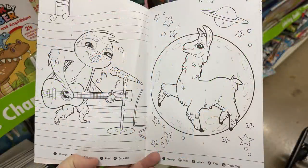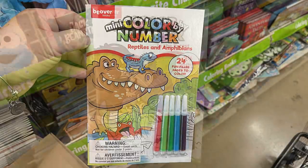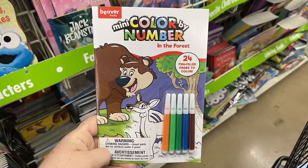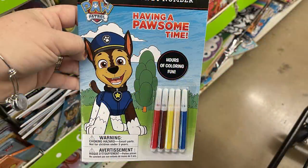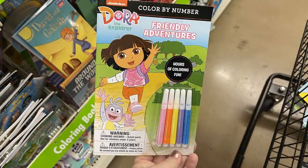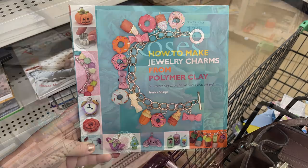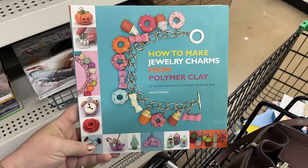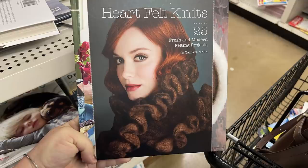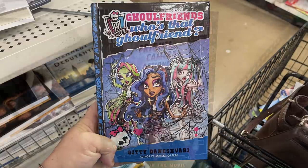They had color by number activity books — llamas, alligators, dinosaurs, and character ones like Dora and Paw Patrol. They come with markers and the color by number pages — a great learning tool for small kids. I used these when I homeschooled my kids years ago. Then I found different craft books on polymer clay charms, gardening, sewing, knitting, and crocheting. There were quite a few different craft books this week, and also some chapter books in the Monster High brand for children.